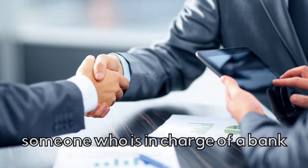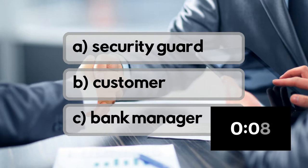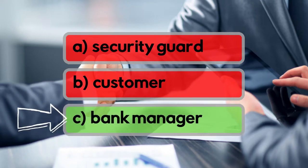Someone who is in charge of a bank. Is it security guard, customer, or bank manager? It's bank manager!